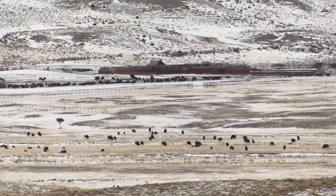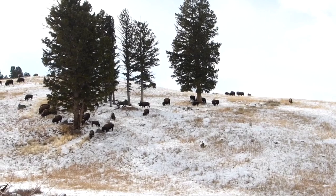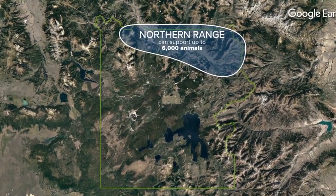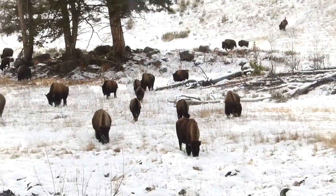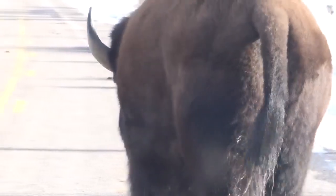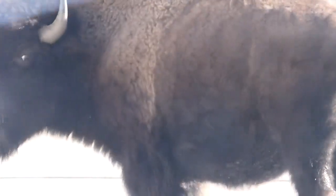We're going to do the best job we can do to manage that. Jeremiah tells me the northern part of Yellowstone can support up to 6,000 bison, while the central part of the park could support up to 5,000. That's almost double the number of bison currently living in Yellowstone. Near Gardner, in Yellowstone National Park, John Shearer, MTN News.